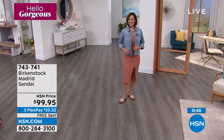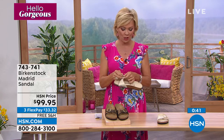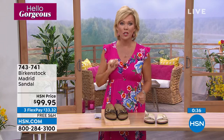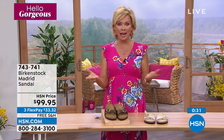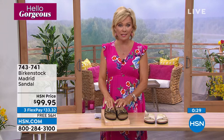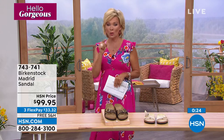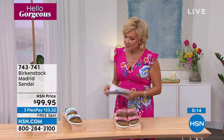It says right on the insole: made in Germany. This is the legit Birkenstock brand, not a knockoff. If you go into a store you won't get flex pay and they won't ship it to you for free — but we will, and you have a whole month to try them on. Flex pay makes this style only $33.32 per payment. If you want the HSN card tonight, we'll give you $40 back as our thank you.